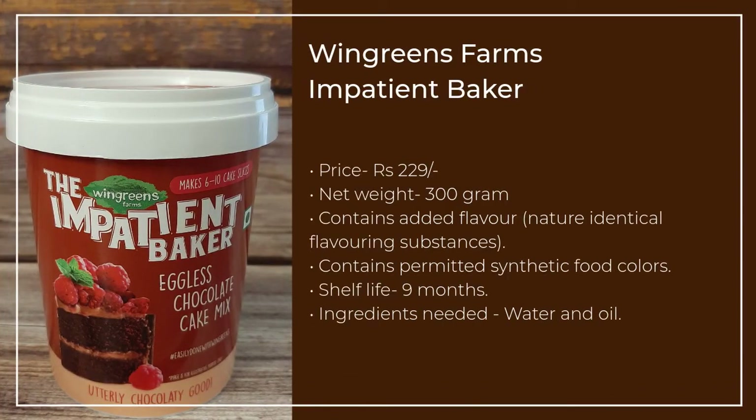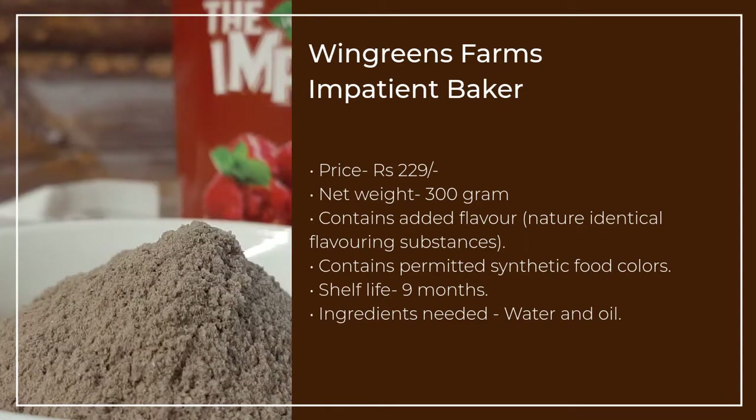The eggless chocolate cake mix by Wing Greens Farms, from their Impatient Baker segment, has the most chic-looking packaging. A 300g pack is priced at Rs. 229. The cake mix can be used to make approximately 10 cake slices.